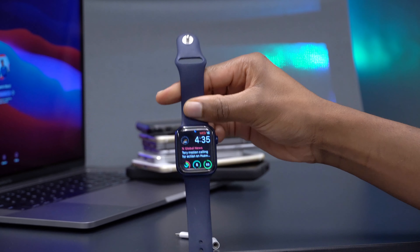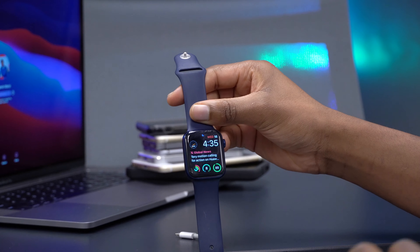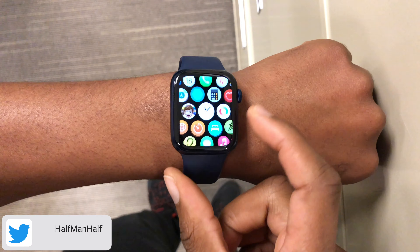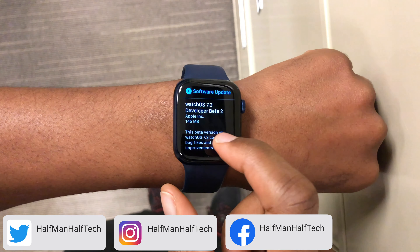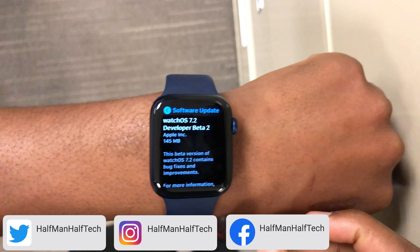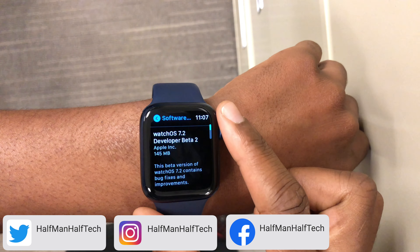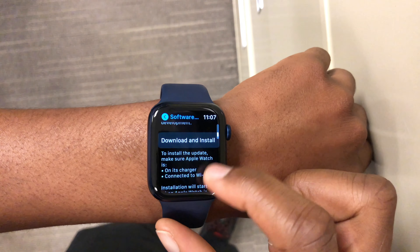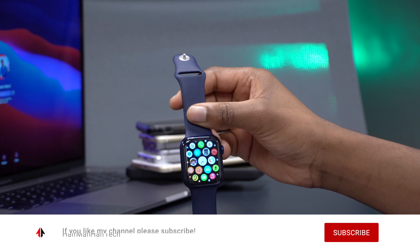Hey guys, welcome back to Half Man of Tech. Today we have a WatchOS update to share — it's WatchOS 7.2 developer beta 2. At the time of recording, this is now available to public beta testers, so whether you're a public or developer beta tester, this is an update you can download over the air. This comes one week after WatchOS 7.2 beta 1.